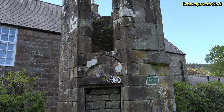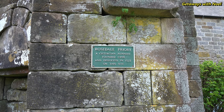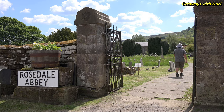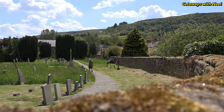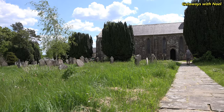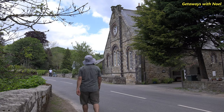Although no abbey existed here, there was a priory from 1158 to 1535 when Henry VIII ordered the dissolution of the monasteries. However, unlike other religious buildings of that time, this was not the reason for the demolition of the building. Indeed, the priory was kept in good repair and was used as a place of worship for many years until the area became a centre for mining. It was then that the building was destroyed and the stone used for other buildings, including the nearby church built in 1839.